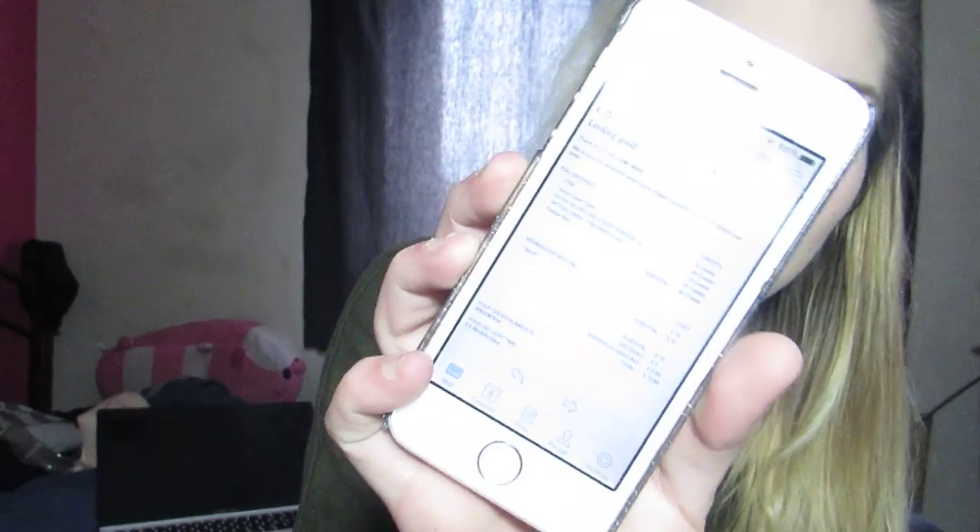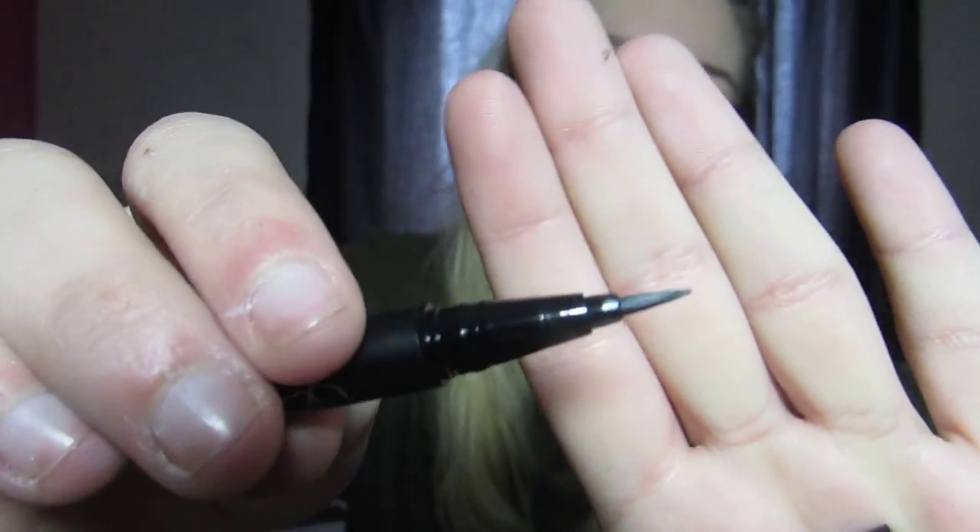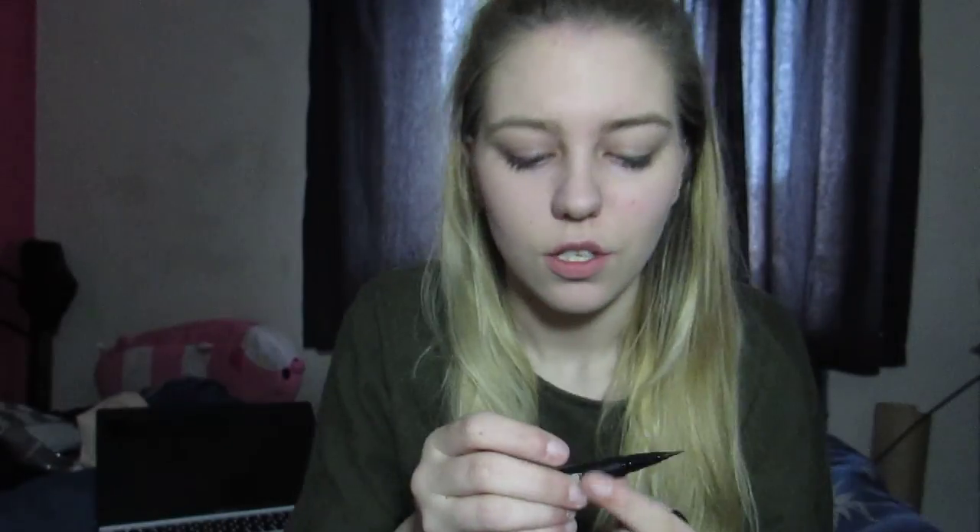The next thing, I'm just checking the email they sent me — is the Kat Von D Tattoo Liner in the shade Trooper, and this cost 15 credits. This is super cute and it's amazing that I got Kat Von D stuff in a subscription service. I like this liner because — no way did that just happen — the lid is spring-locked and it just shot the lid into my bin!